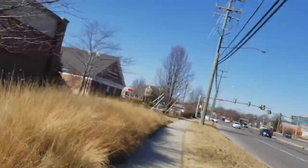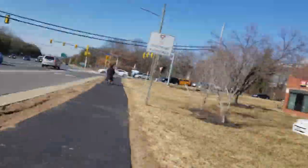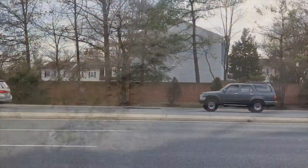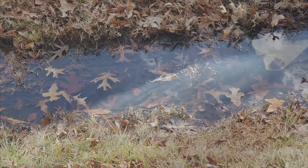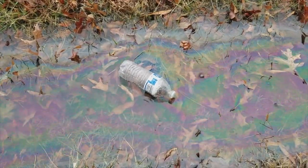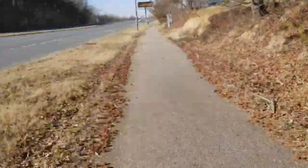As things started getting more metropolitan, I found less and less of interest to see. But there was another water ditch — I thought I might as well take another look, but I was sorely disappointed. Perhaps because this ditch is often full of all sorts of pollutants, there wasn't much to see.